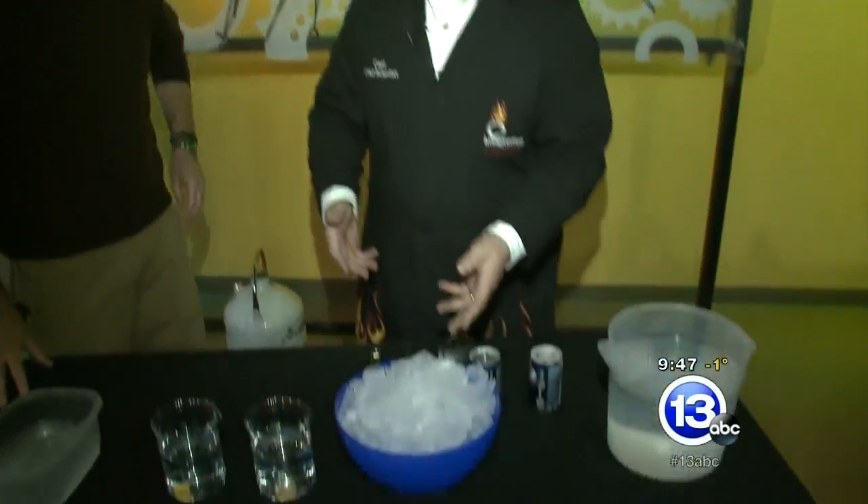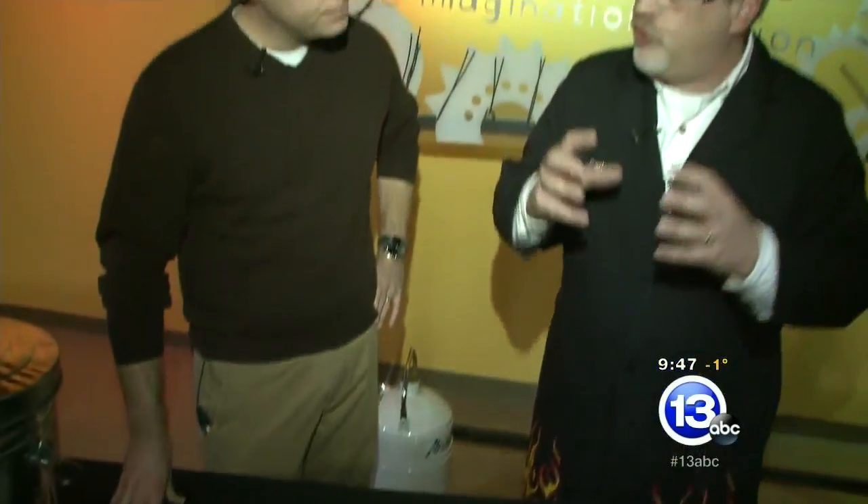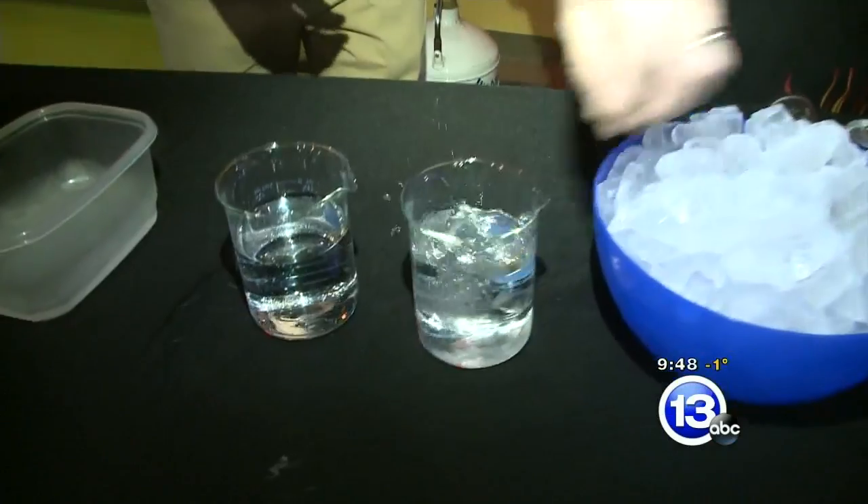We've got a bucket of ice here. Ice, or water when it freezes, expands, which is unusual. Most things shrink when they get cold, but water expands. So let's demonstrate that — go ahead and throw some ice into these glasses of water here and let's see how it floats.